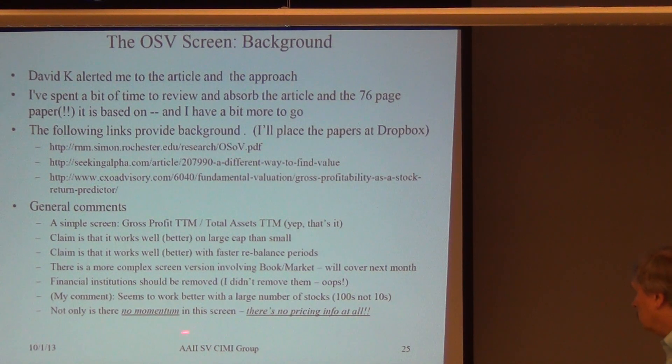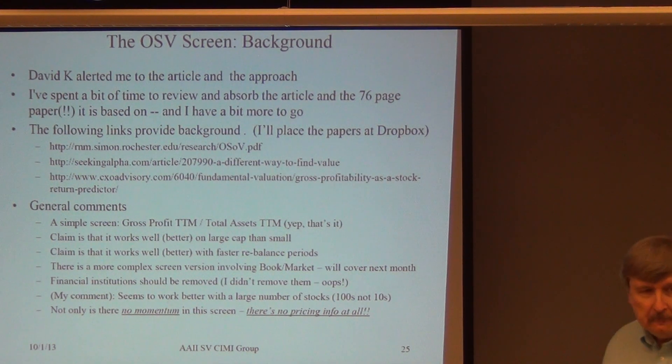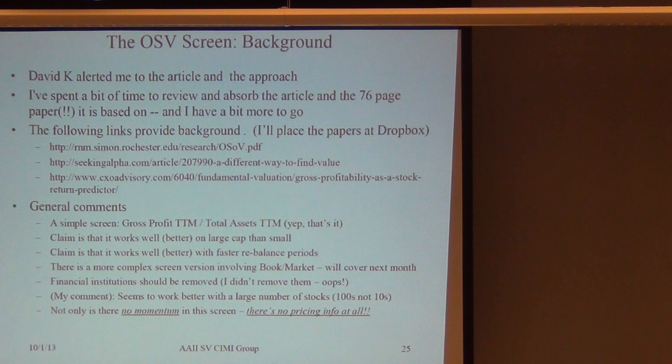For the last several months we've been doing momentum with various flavors. There's no momentum and there's not a bit of pricing in this screen. Meaning you could care less whether Apple is selling at 800 or 400 — pick your favorite stock, the complete range for the year. This screen does not care about it. No price information at all. That's very unusual.